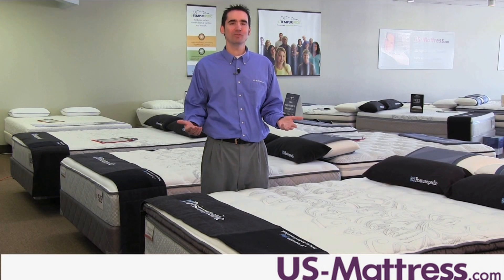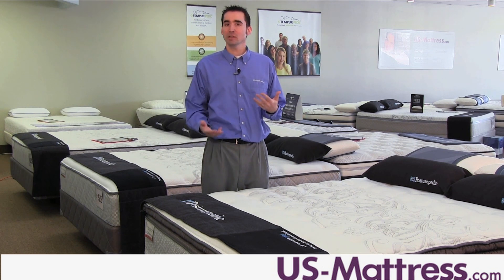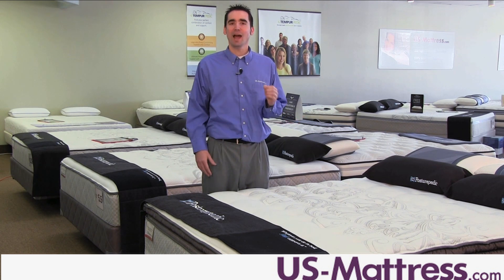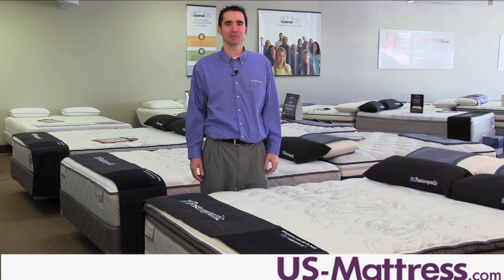Overall, if you're looking for a great mattress that has a neutral blend of comfort and support and you want something that's going to last the next ten years or so, then I highly recommend taking a look at the Sealy Posturepedic Cooper Mountain II Plus Euro Pillow Top.